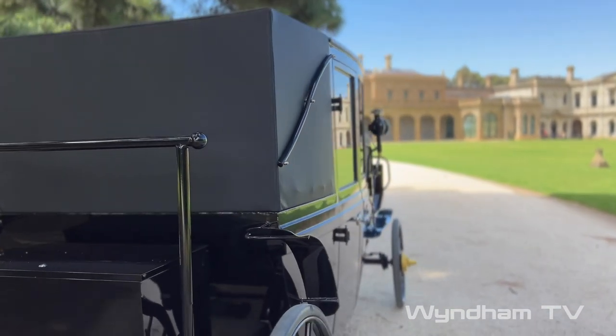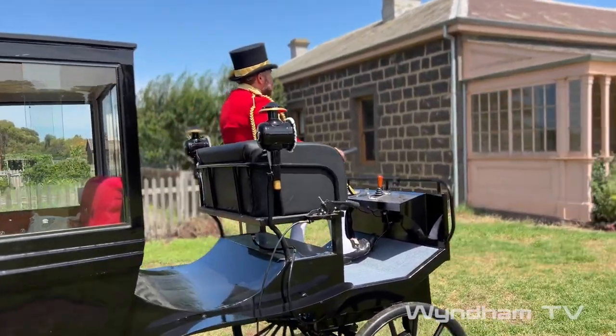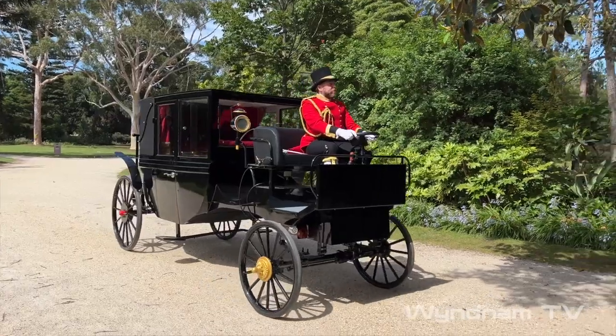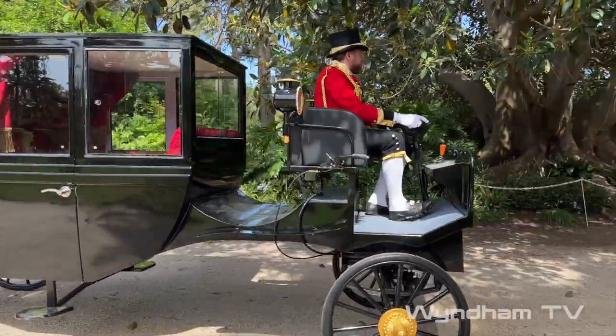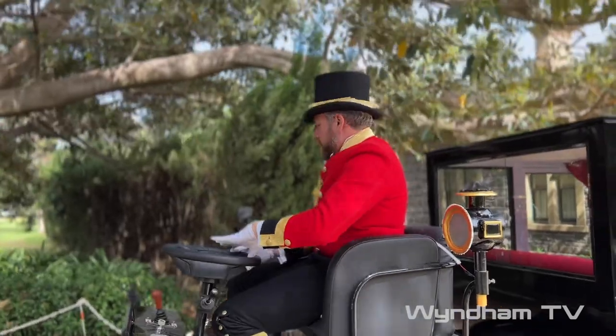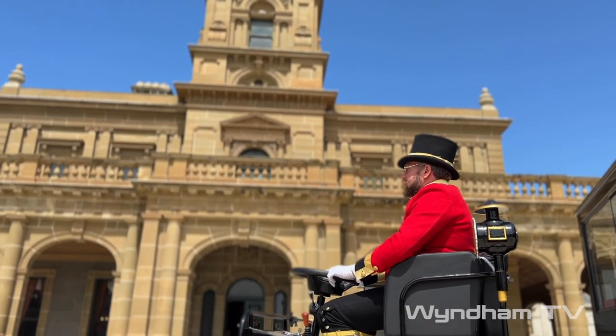What a great opportunity to use Werribee Park and the surrounds and have a carriage that is basically horseless — it's electric — and it appeals to all the markets. So I think that's what's really exciting about the carriage. They did have electric motors back in the Victorian era; they came out in the 1870s and 1880s and really took off.